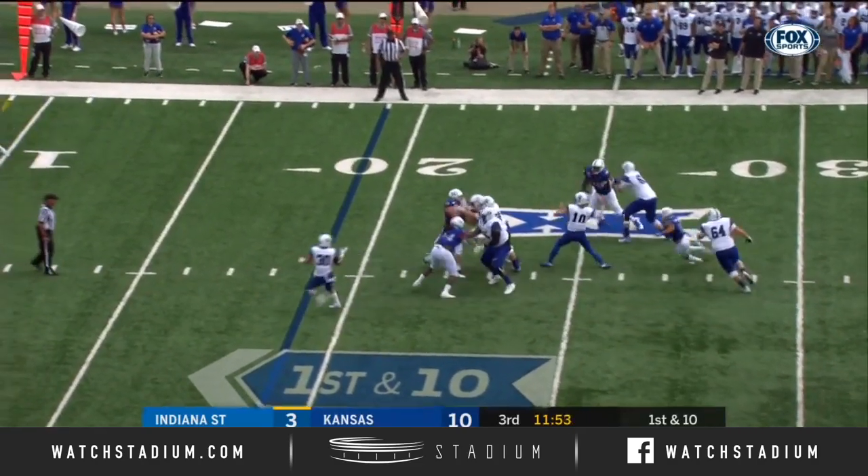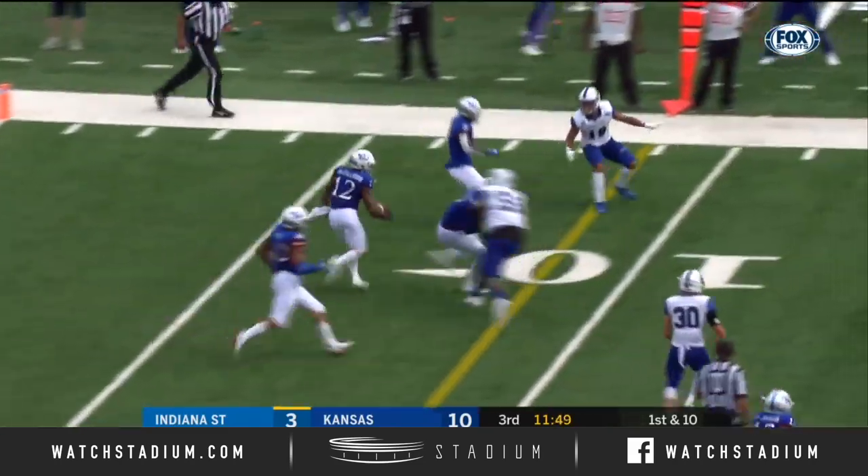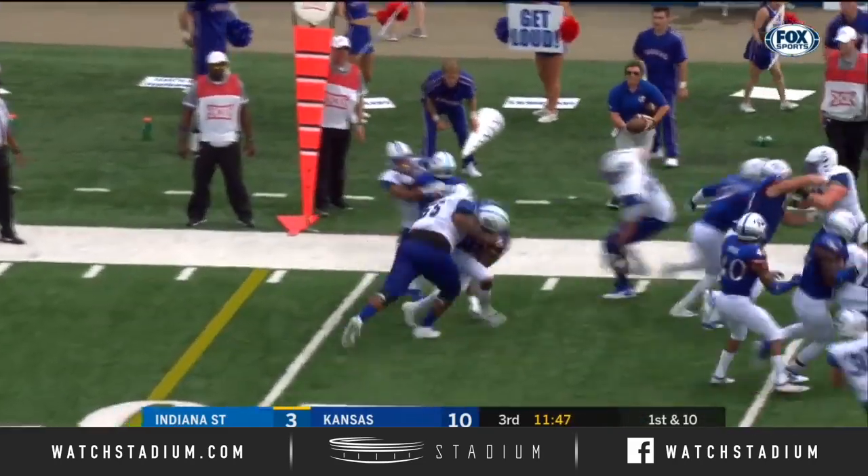Pressure coming. Boyle has to get rid of it. He does, and it's picked off.